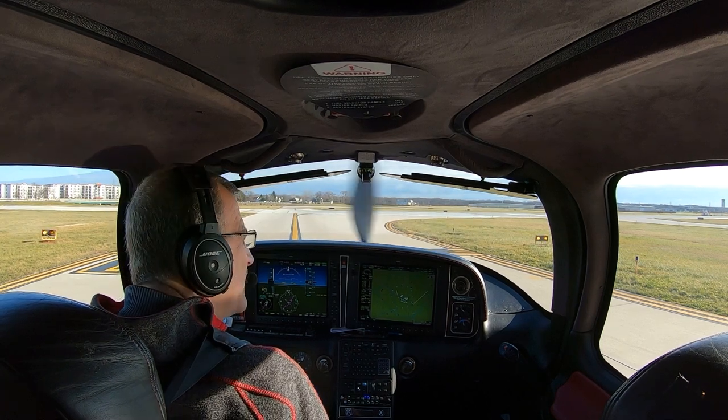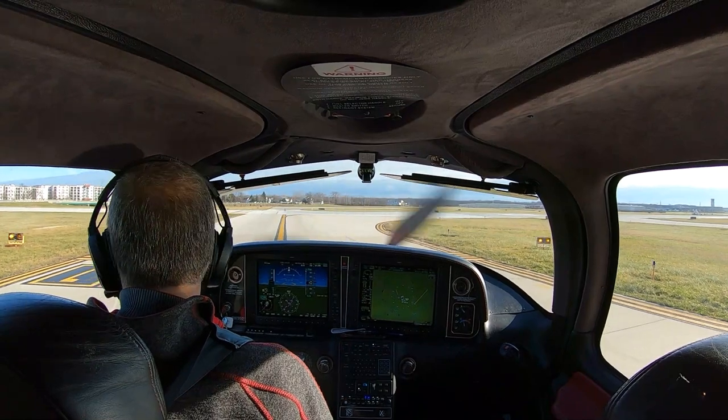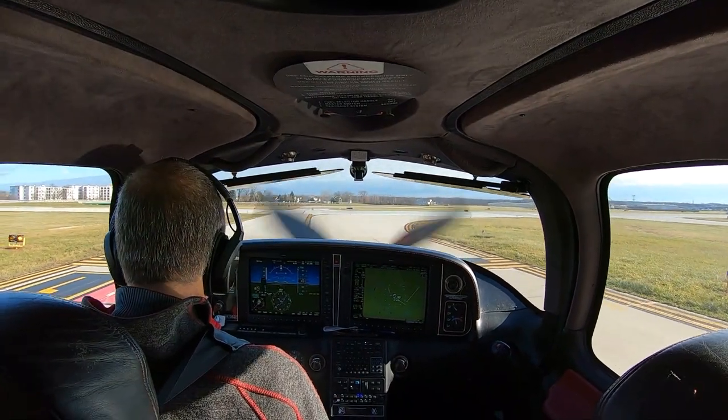Sirius 973 Sierra Delta, Executive Tower, proceed on course to Northwest, runway 1-6, clear for takeoff. I'm course to Northwest, cleared for takeoff, 1-6, 3 Sierra Delta, thanks.